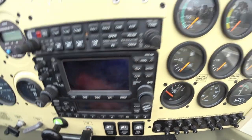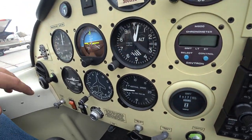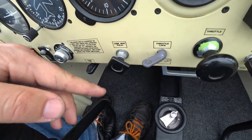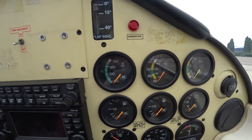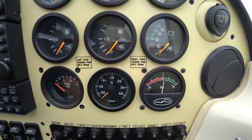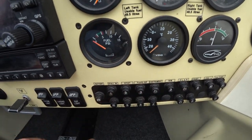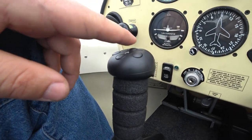We have the transponder, flaps indicator, and flap selector. There are two throttle controls for both pilots. Here's the engine start, master switch, generator, cabin heat, starter, choke, carburetor heat, strobe, and navigation lights. The engine instruments show cylinder head temperature, oil temperature, oil pressure, fuel quantity in both tanks, battery voltage, fuel pressure, fuel temperature, and an ammeter. Here are the circuit breakers, fuel tank selector for right or left, and the brakes. The trim is controlled by two buttons.